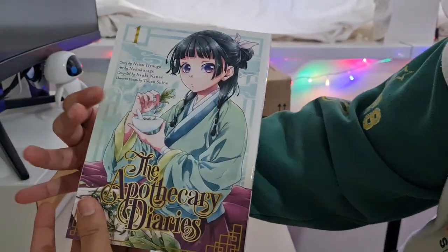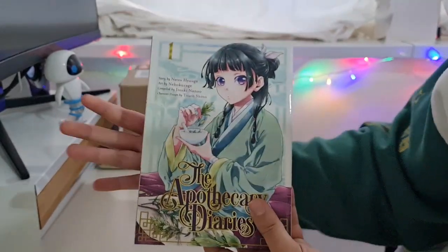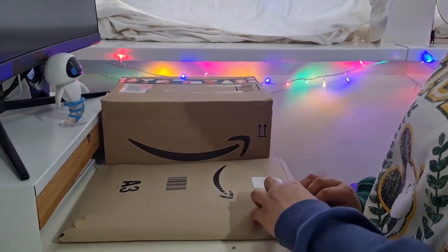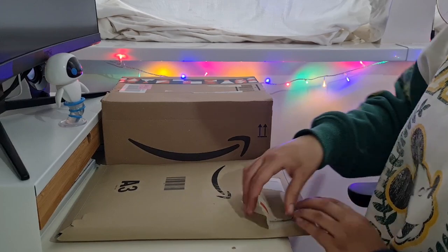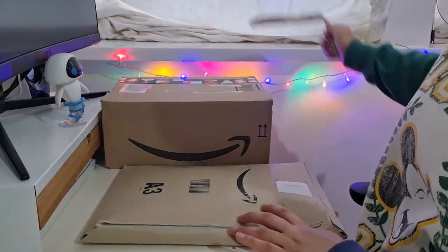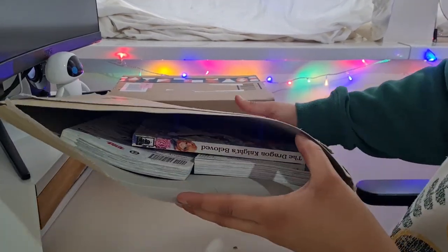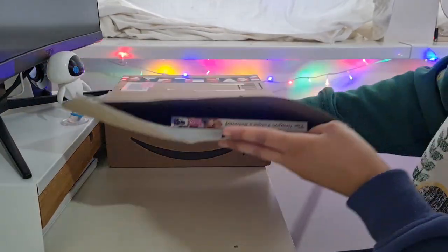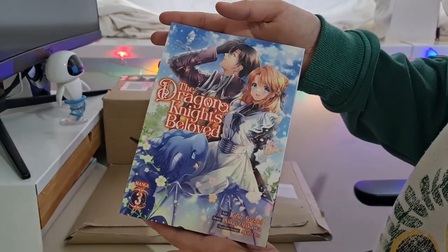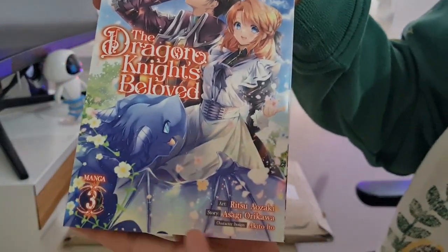This next package is a thick one — I think there are maybe three books in here. We can already see a peep: we have another volume of The Dragon Knight's Beloved, this is volume number three. The dragon on the cover art is gorgeous. I love the outfit and the style of the characters — it just seems super interesting.